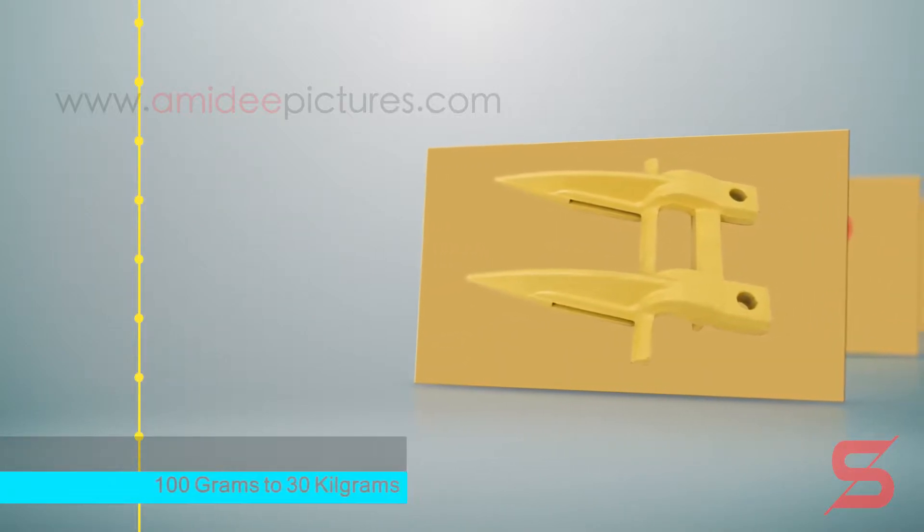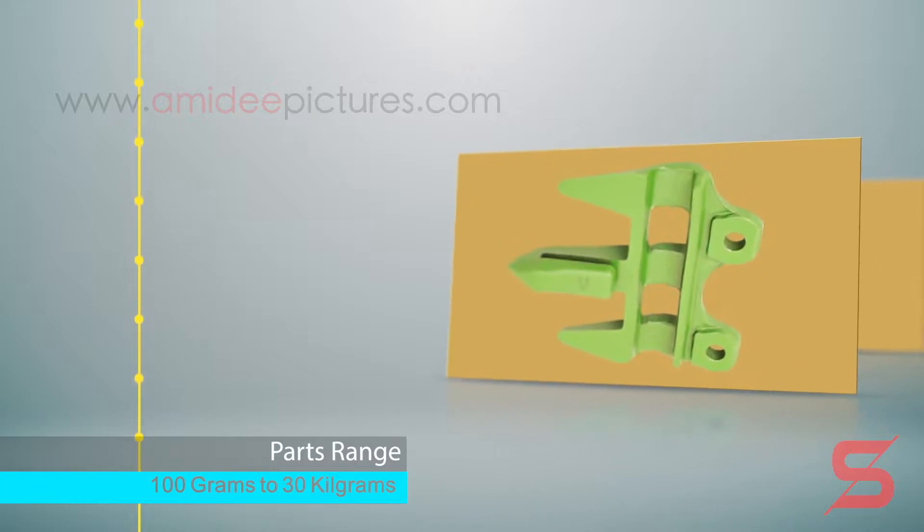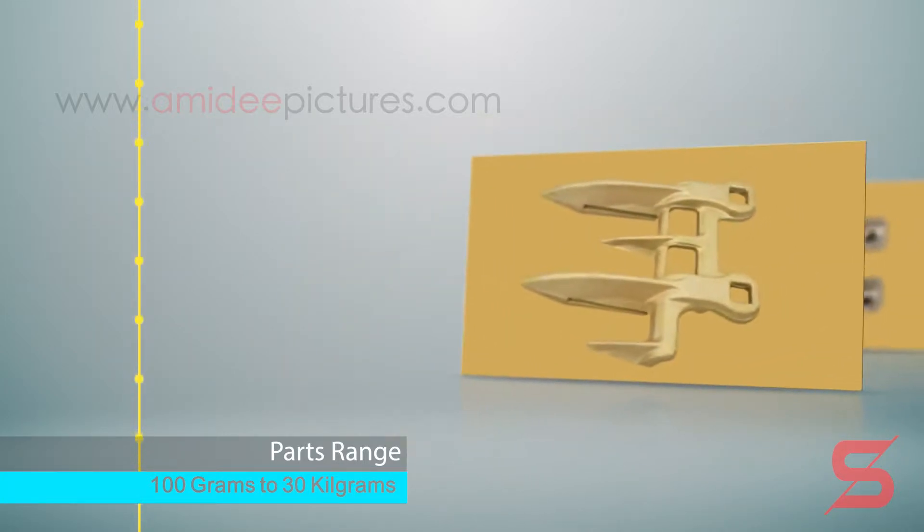Our product range includes successful forged, machined, and heat treated parts that have redefined their respective market segments.